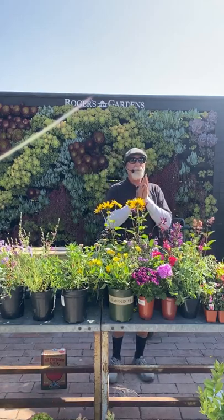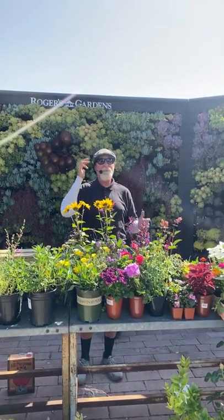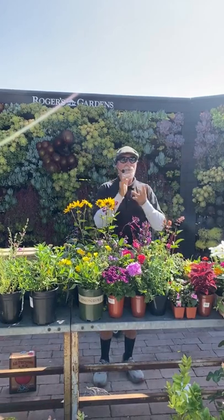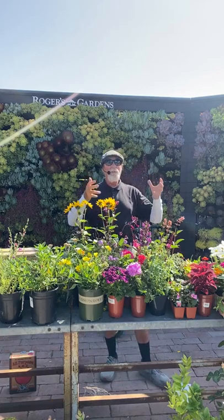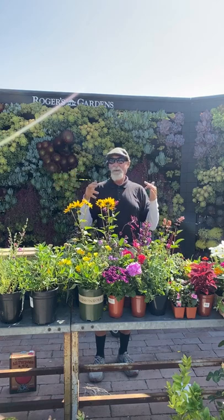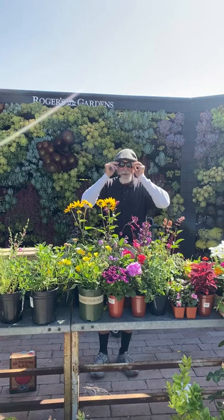Hi, good morning. It's David Rizzo with Rogers Gardens and today we're going to be talking about the checklist for May. I'm going to be going over a lot of what we're planning this month — how we're feeding, trimming, fertilizing. It's a big month for plants because everything comes available right now. Let's start.